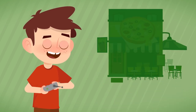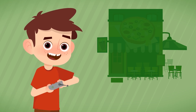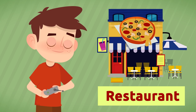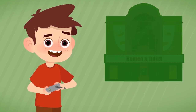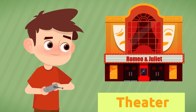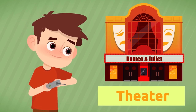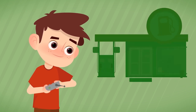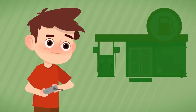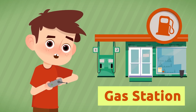Where would we go to have dinner with friends? To the restaurant. I want to see a theater play — where do I go? To the theater. Where can you fill up the car? At the gas station.